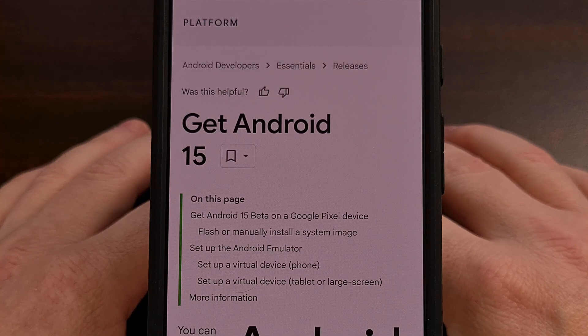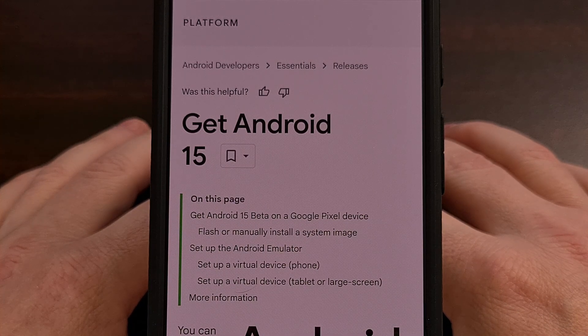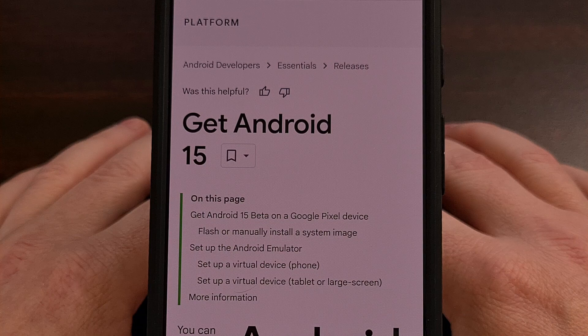Google has been working on Android 14 for the better part of a year now, and while we have yet to hear anything about its official release date, folks within the community have been digging through the developer preview and beta builds to reveal some new features that are coming. Today I'll be covering the 10 most anticipated features coming to Android 15 later this year.